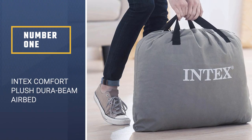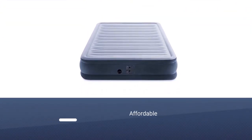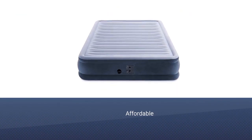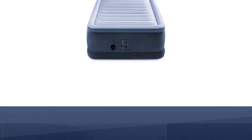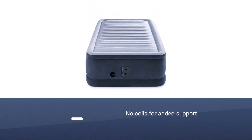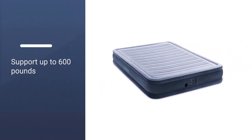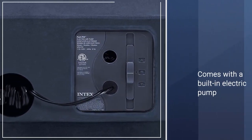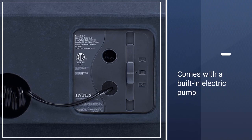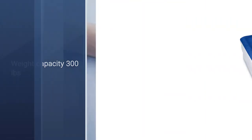Number 1: Intex Comfort Plush Dura Beam Airbed. This one costs less than others, but it doesn't lack any necessary features. You can choose from three heights — 13, 18, or 22 inches — depending on whether you want a low profile or a tall bed. Even at the tallest height, the manufacturer says this mattress takes under five minutes to fully inflate and can support up to 600 pounds, meaning two people can easily share the bed. It comes with a built-in electric pump, but a manual pump can also be used, making it great for situations when an outlet might not be accessible.